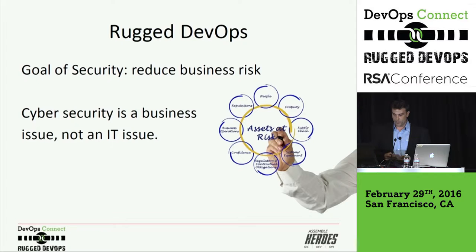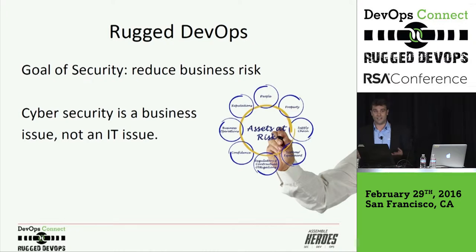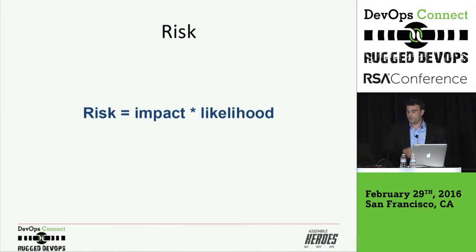That could be the reputation of your business, the people, the property, business operations. We have to remind ourselves that cybersecurity is a business issue, not an IT issue, and there are many teams involved. One of the wonderful aspects of rugged DevOps that's so important is that it's not just about the SOC teams or the security team anymore. We're going to be interfacing with the IT integrations team, operations team, and developers. So if the goal is to reduce business risk, how do we do that?